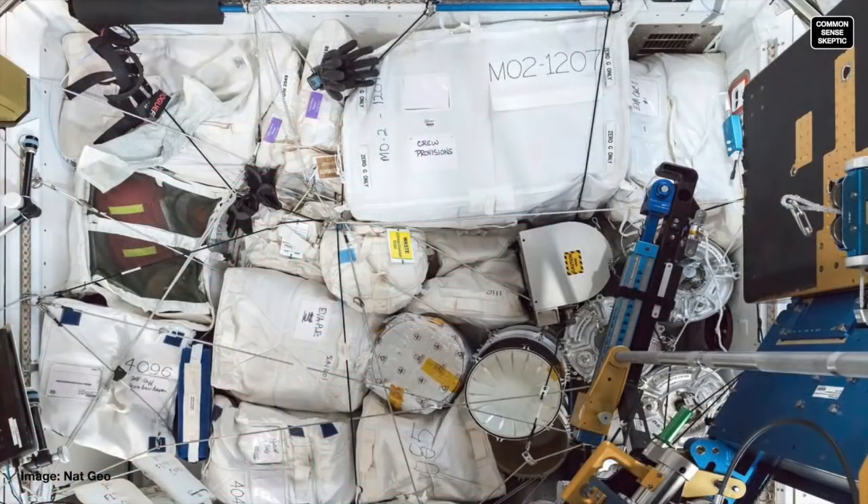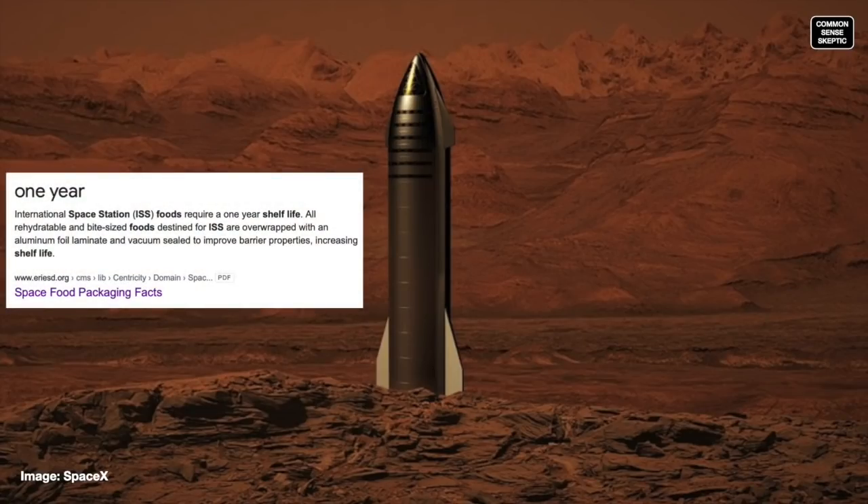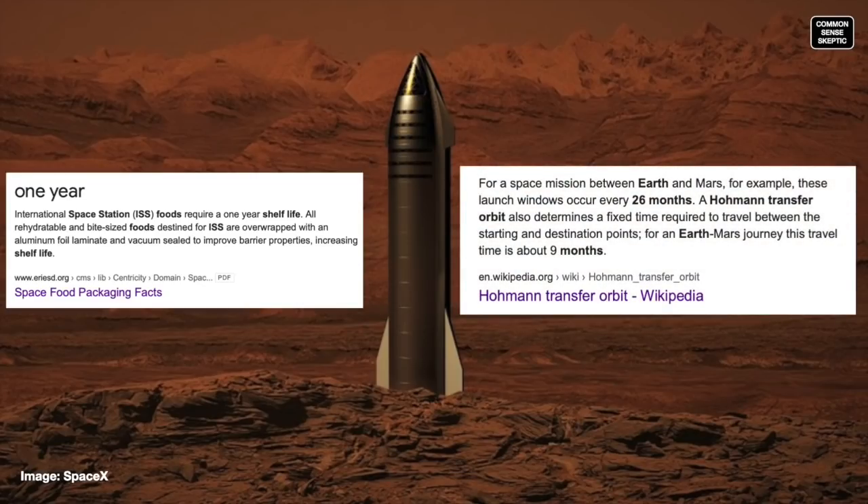Starship needs to stow away every calorie the traveler will need while on this excursion, and don't count on other supply vessels waiting on the surface with fresh supplies either. Anything sent ahead of time sitting on Mars' surface will be freezer burnt, irradiated, and almost certainly spoiled. As a point of fact, food supplies on the ISS have a shelf life of 12 months — less than half the time between home and transfer orbits between Earth and Mars.